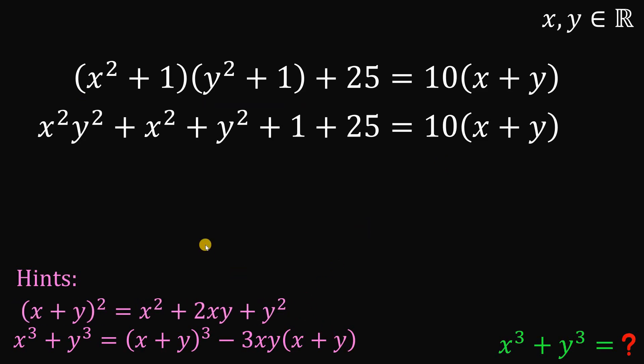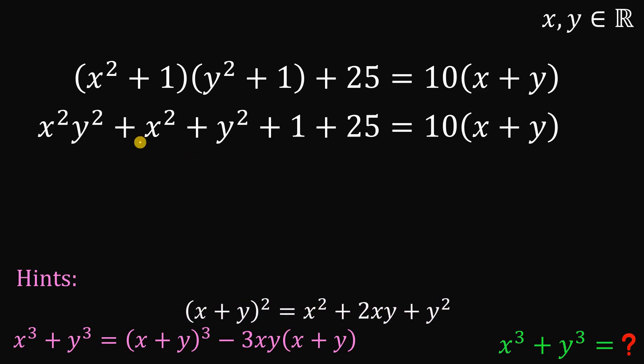Using the first hint, we can solve for the value of x squared plus y squared. Subtract 2xy on both sides: x squared plus y squared is equivalent to x plus y squared minus 2xy.